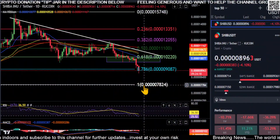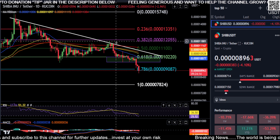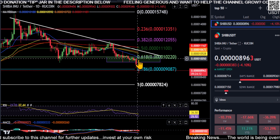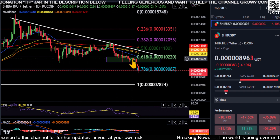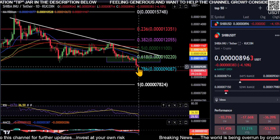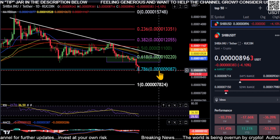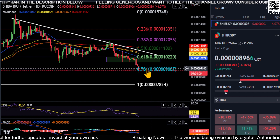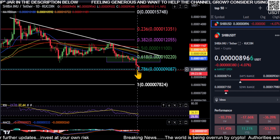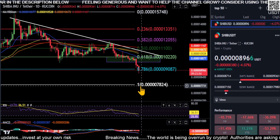A quick look at Shiba — it does not look good at all at the moment. You're getting pushed down by all your moving averages; they're all curled down. We recently lost our support at the 618, and we're currently right down below the 786, here at 0.00000090. If Shiba does not get bought back up and hold this 786 over the next nine hours, then it's going to drop.